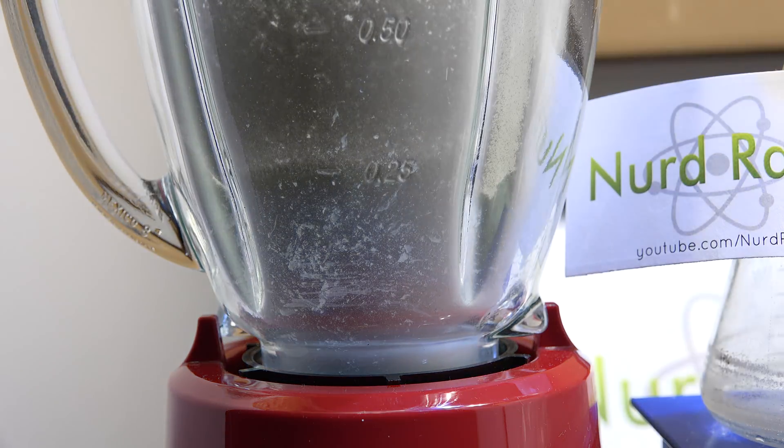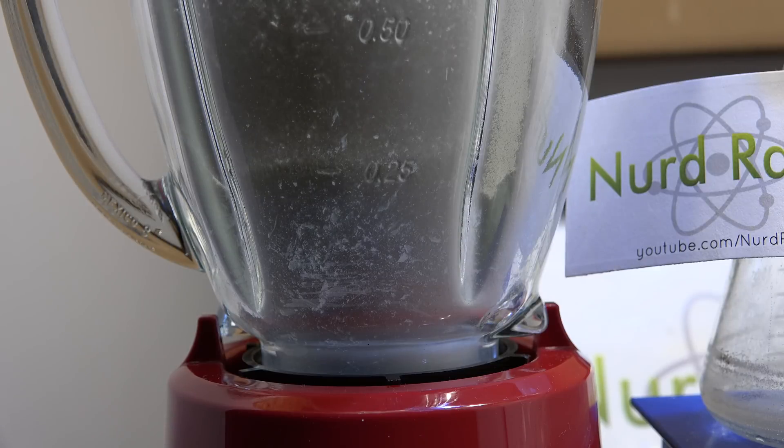That was awesome. What's left behind is this fine powder of the original chemical. I can re-crystallize it from pyridine, but that will take some time.